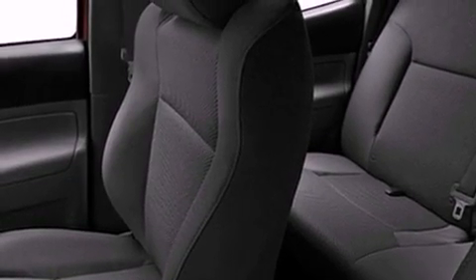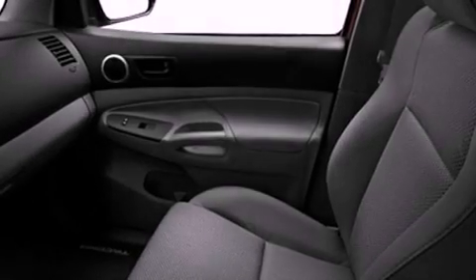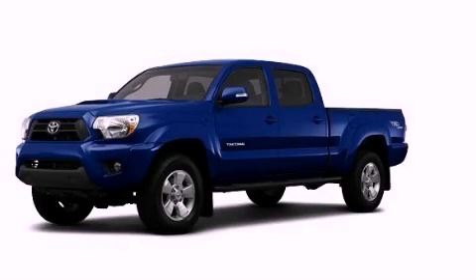An anti-lock braking system, rear curtain airbags, rear seat child-proof door locks, and an auxiliary power outlet. Contact us today to arrange your test drive.